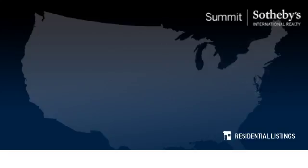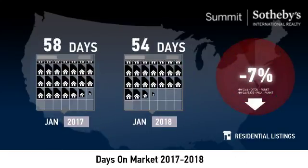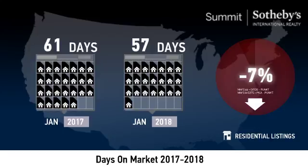Compared to last year, the average number of days that units spent on the market before being sold was down 7%. This lower number of days may signal a positive trend in the local inventory turnover rate.